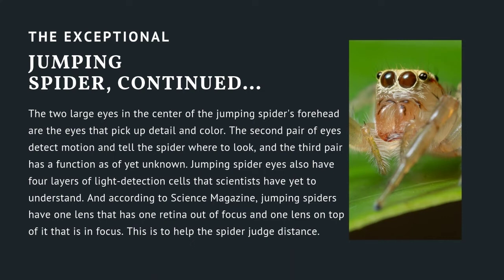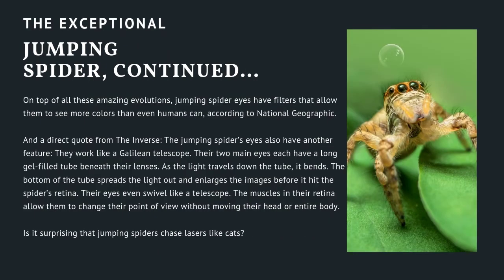Jumping spider eyes also have four layers of light detection cells that scientists have yet to understand. According to Science Magazine, jumping spiders have one lens with one retina out of focus and one lens on top of it that is in focus, to help the spider judge distance. On top of these amazing adaptations, jumping spider eyes have filters that allow them to see more colors than even humans can, according to National Geographic.